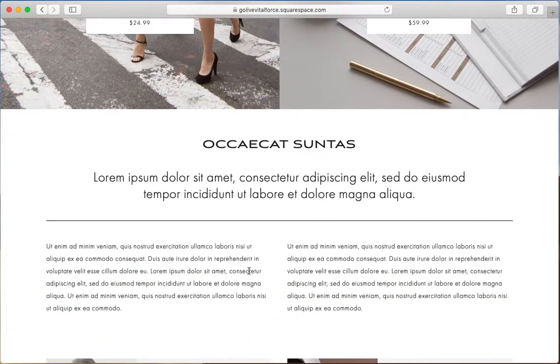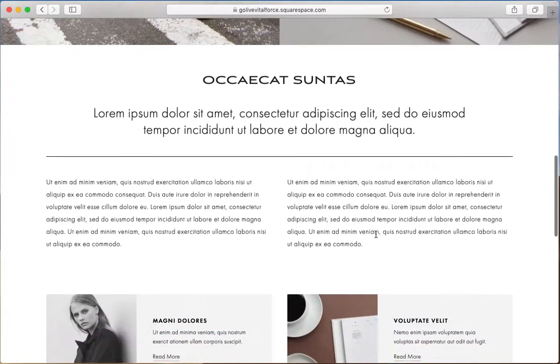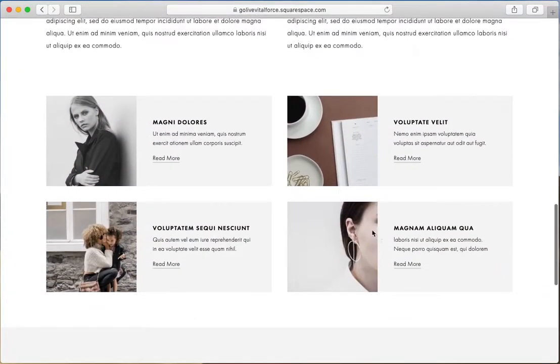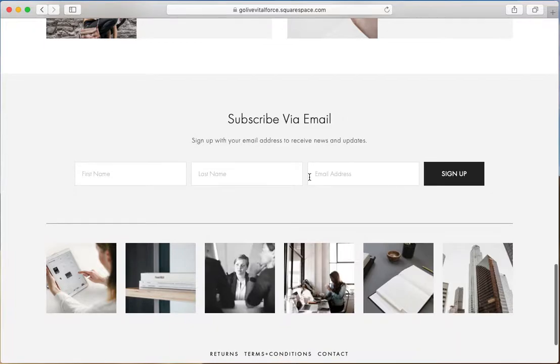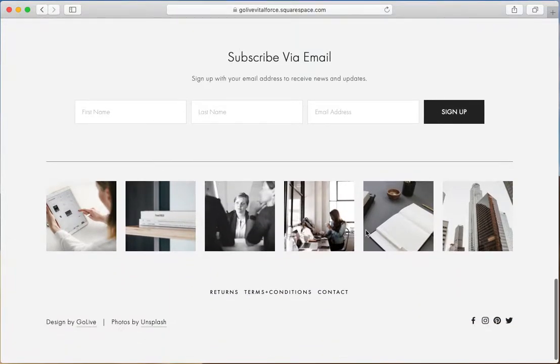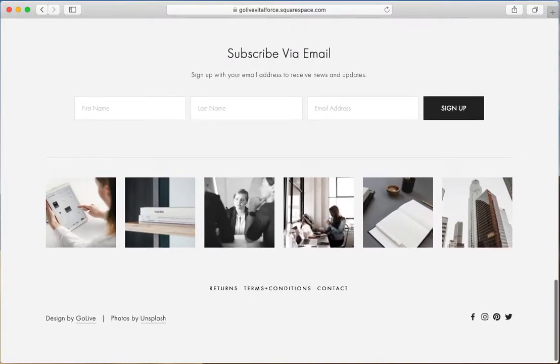Below that we have a space for some copywriting. Here you could talk about your brand or business, what makes it unique, or explain how you serve your customers or clients. After the copywriting we have a section of four call-to-action images with copywriting next to each and a link to read more next to each. Lastly we have a footer which includes an area to sign up for your email list, a feature for your Instagram feed, and a footer navigation with important pages that your client or customer may need.